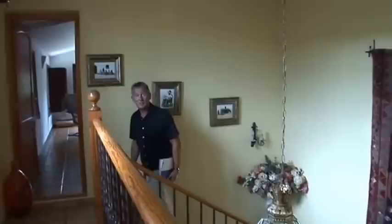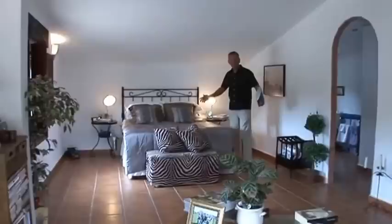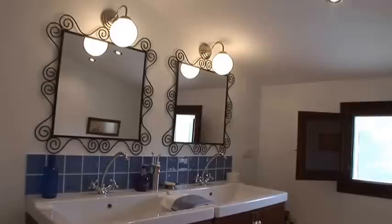Upstairs we have three large double bedrooms, each with their own bathroom or shower room. This is where the master bedroom is — it really has got a lot of space. It's got its own en suite shower room and inside we have a walk-in dressing room. Absolutely fabulous.